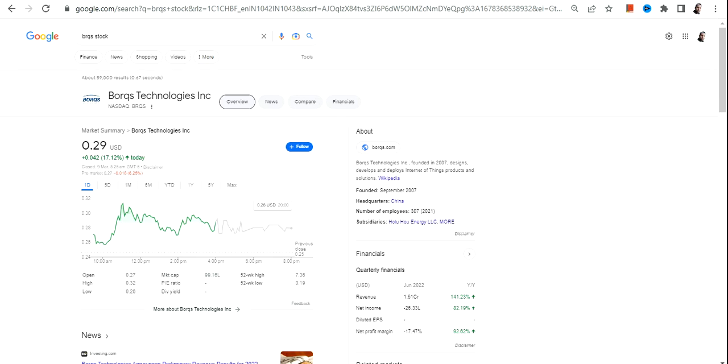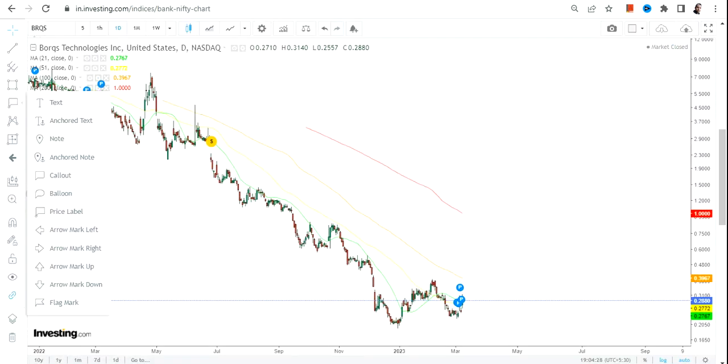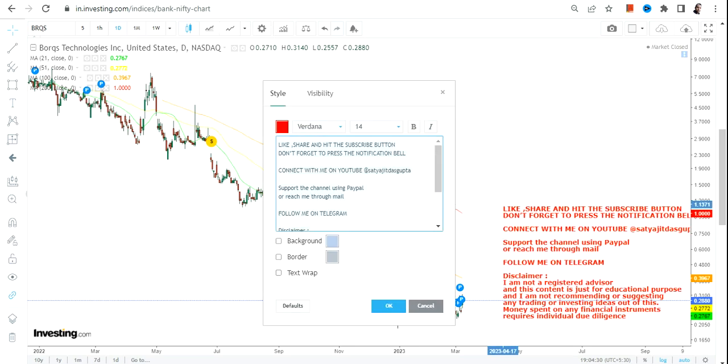Hello friends, welcome to my channel and thanks for watching this video. In this video we're going to discuss BRQS stock, or Borqs Technologies Inc. Just have a look at this particular stock.